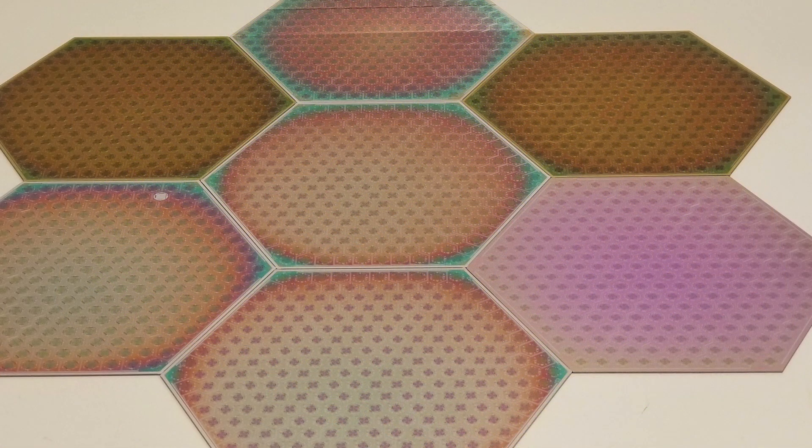The detectors are as sensitive as they can be, but we need more sensitivity on the sky, so we just have to make more detectors. When I started building detectors 30 years ago, I'd hand-build them under a microscope and we would build five and then fly them on a balloon.